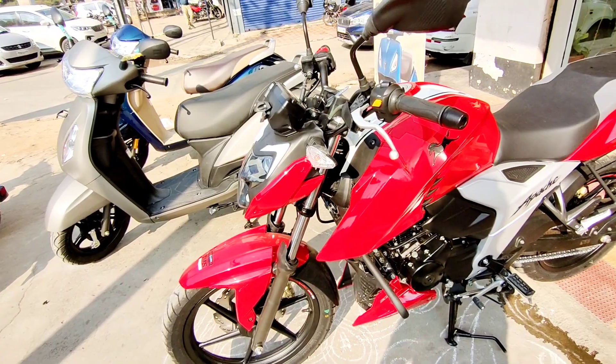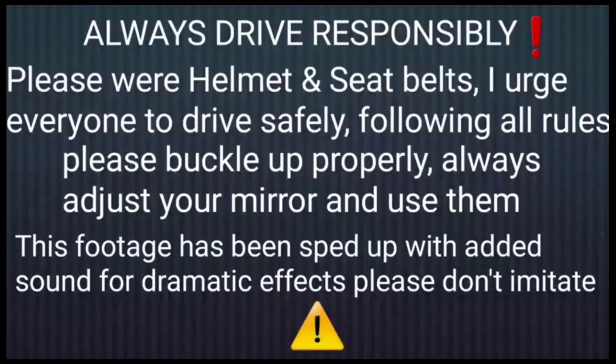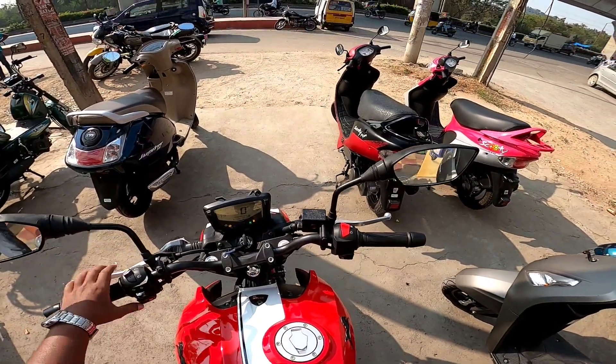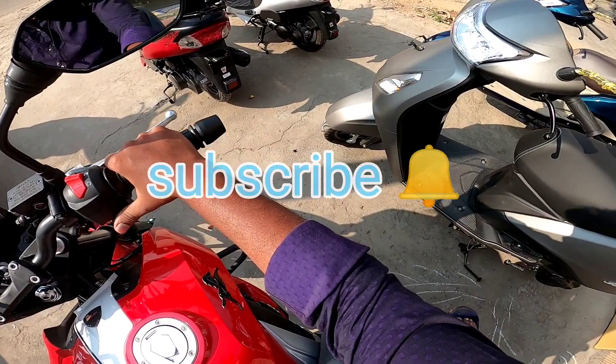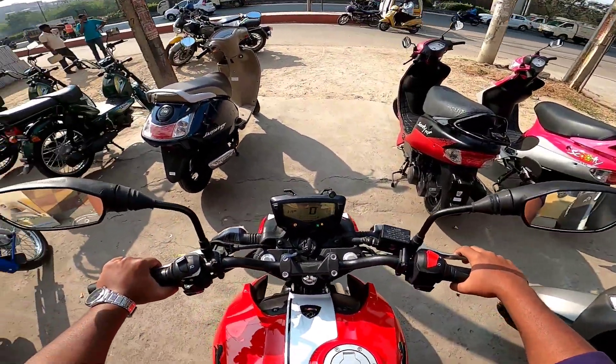Hey guys, this is the TVS RTR 160 — let's listen to the engine sound first. It's a very silent, refined engine.